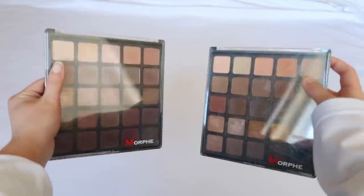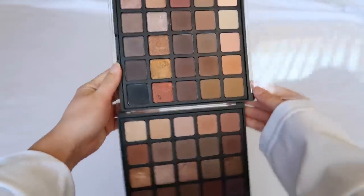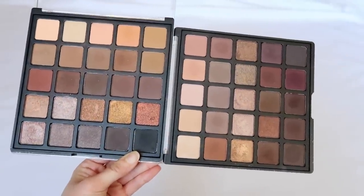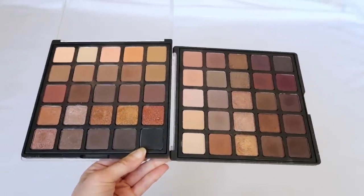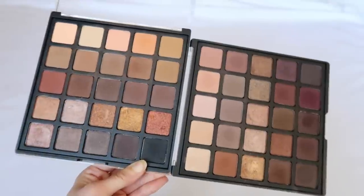I have the Morphe 25A and 25B, which I discussed recently in a video about palettes I can't get rid of. They look similar and I ordered them in college because I was doing other girls' makeup for sorority events. About 90% of the shadows are the same, but these got a lot of use and I discovered I loved doing other people's makeup while using them — so they have sentimental value.